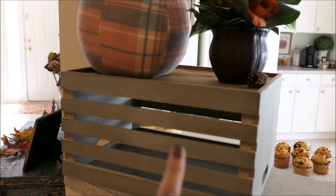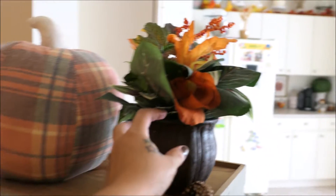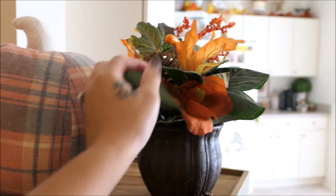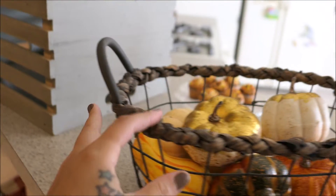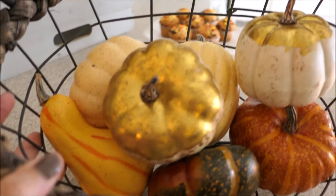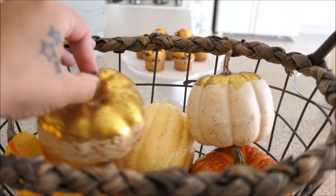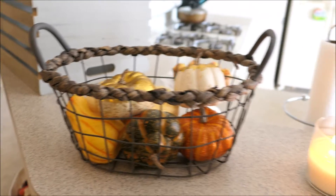And then moving on to this little bar area over here. I just have a wooden crate that I flipped over again from Marshalls, and then the pumpkin that was from Marshalls in my haul video. And this little green plant that I stuck some more fall flowers and leaves inside — this is fake with a little pine cone right there. And then I have this little basket right here that you've seen in the haul video, and I just threw a bunch of the little pumpkins and gourds from Walmart — these were all 97 cents each. I love the way that they look in that basket.